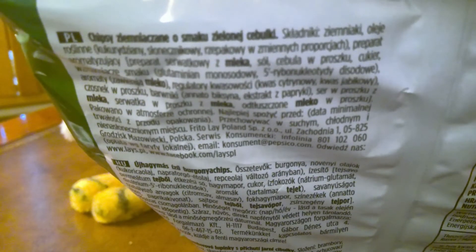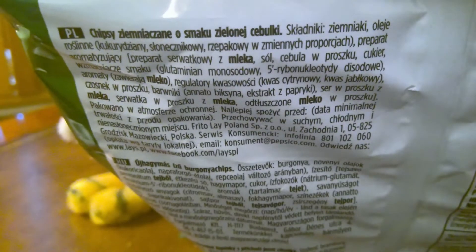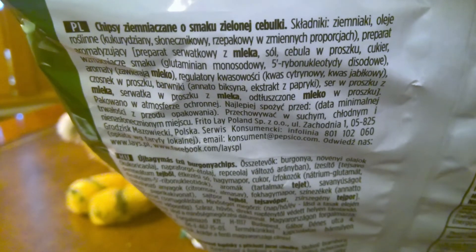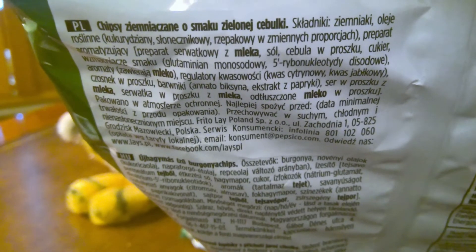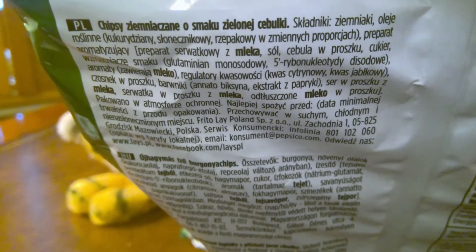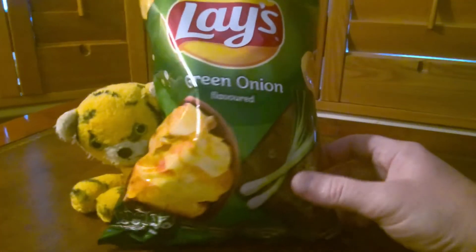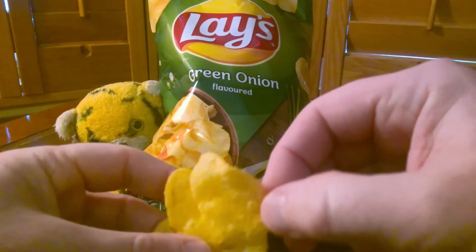Let's read this in Polish, shall we. These are — Chipsy, Zemichien, Smaku, Zelijonecz, Ciebulki. I assume that means potato chips flavoured with spring onions, but I don't know for sure. I think the best thing to do now is just open these and have a taste. It's a big bag, plenty of crisps in there. They've been well protected by the bag. 140 grams in this bag.